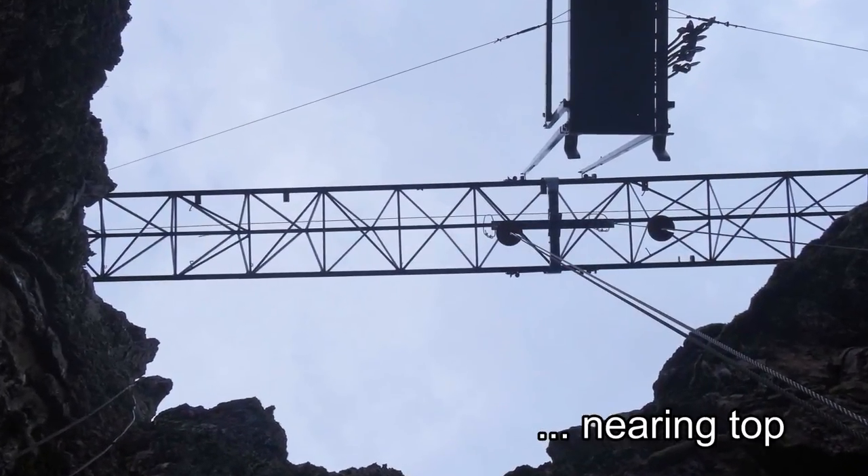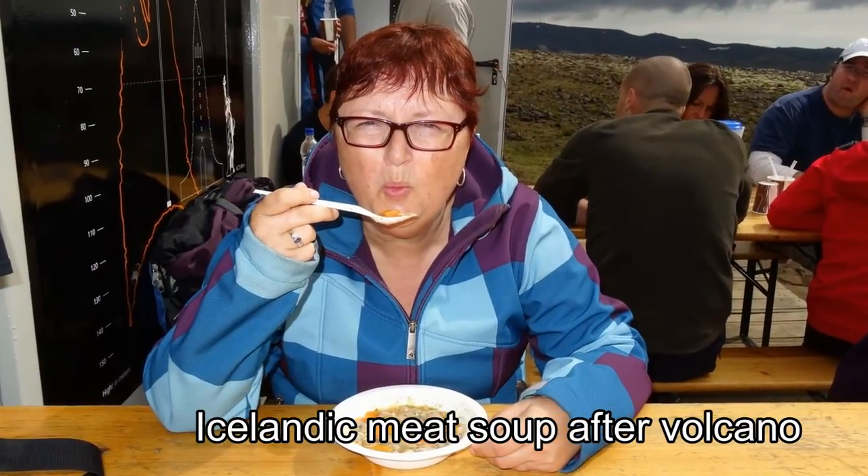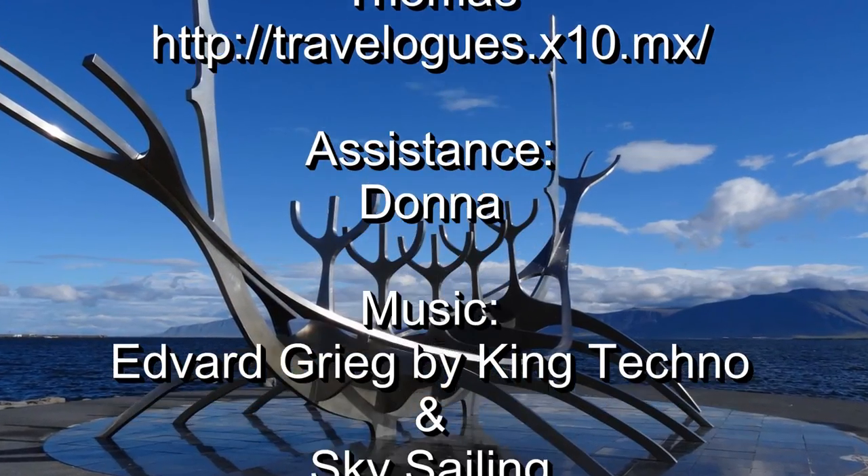Once at the top, we could look out over Reykjavik in the distance and then have a nice bowl of hot Icelandic meat soup before stumbling back across the rocky volcanic field to the parking lot.